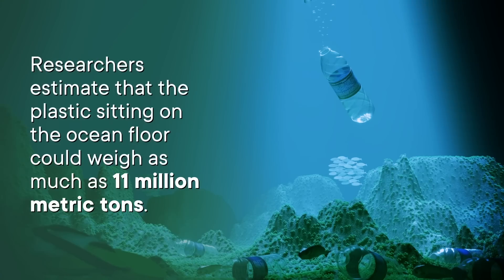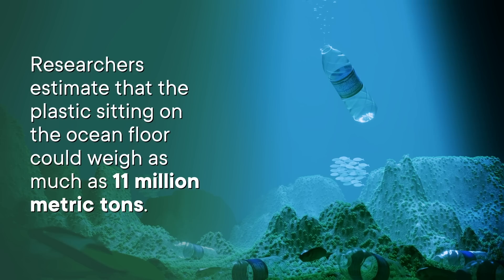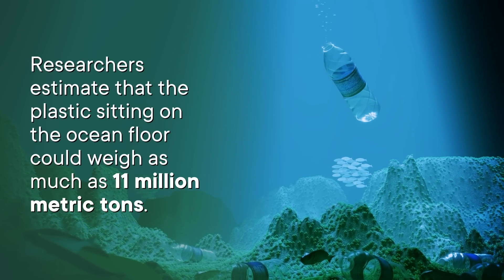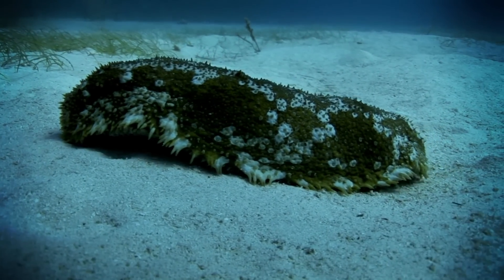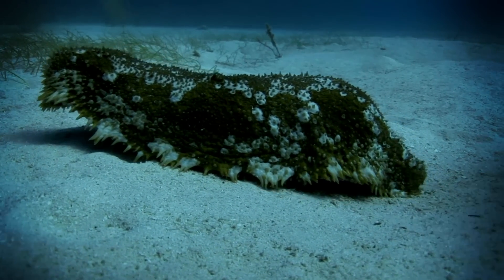Eventually, many of these join the rest of the bottle on the seafloor. Researchers estimate that the plastic sitting on the ocean floor could weigh as much as 11 million metric tons — that's at least 10 times as much plastic as is floating on the surface. PET, which our bottle is made of, is thought to stay relatively intact for around 15 years in the ocean, but it too will fragment eventually. Invertebrates living on the seafloor, like worms or sea cucumbers, can ingest those microplastic fragments, contaminating a deep sea ecosystem we still barely understand.